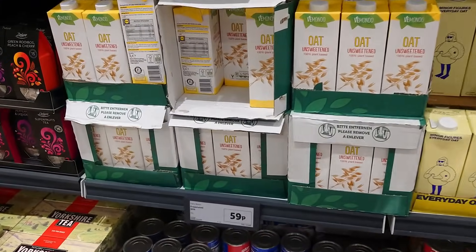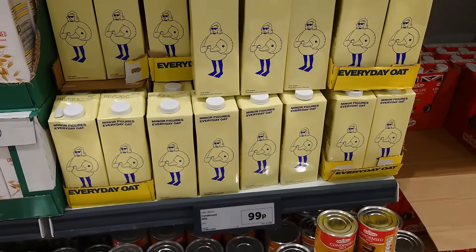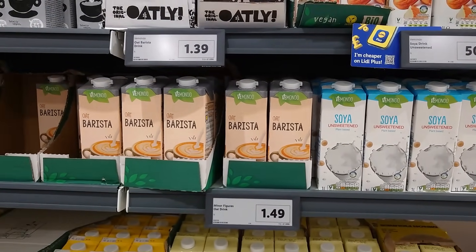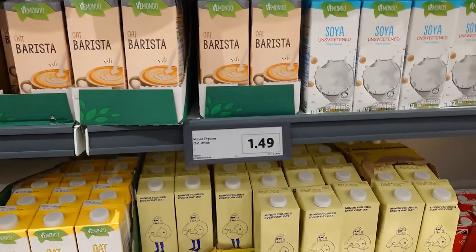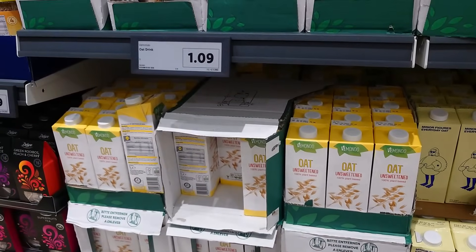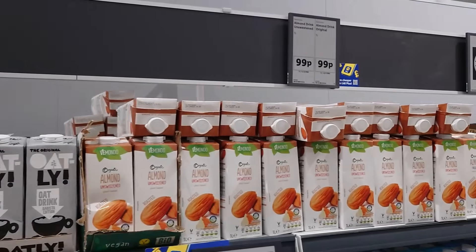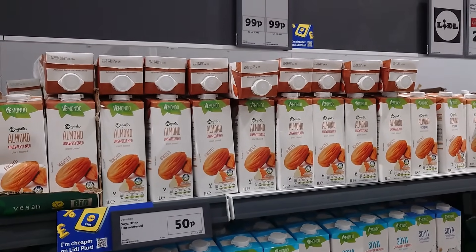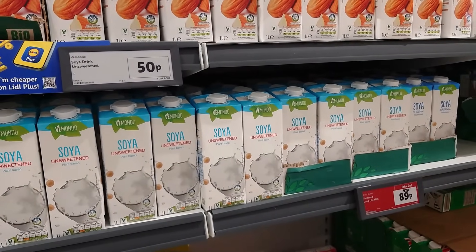There's an Emondo oat milk for £1.59, Minor Figures everyday oat for £1.99, and an oat barista at £1.49. They also have Oatly at £1.09. They've got all the almond — unsweetened and original — for £1.99, and soy milk is £1.99. Not bad at all.